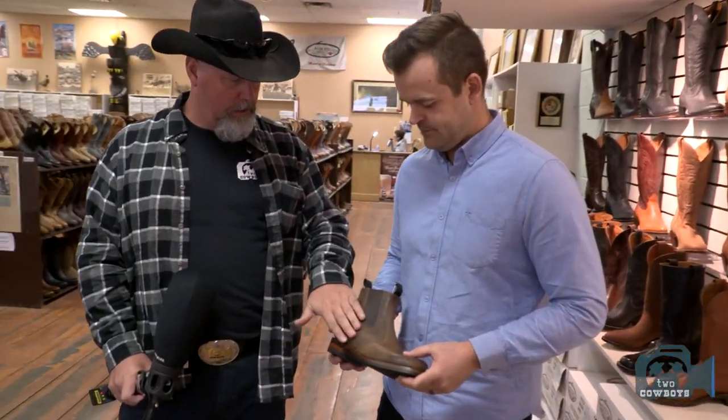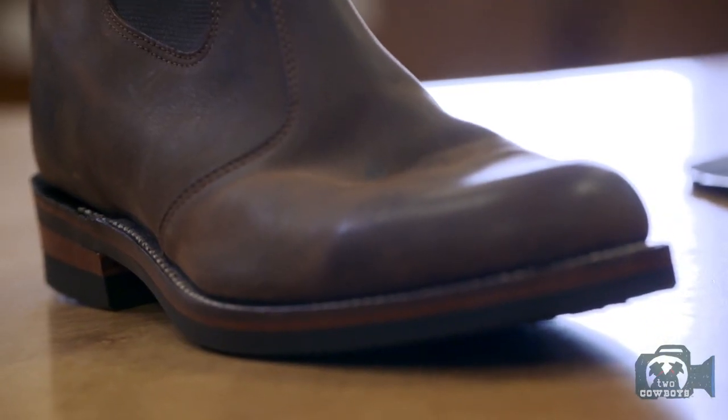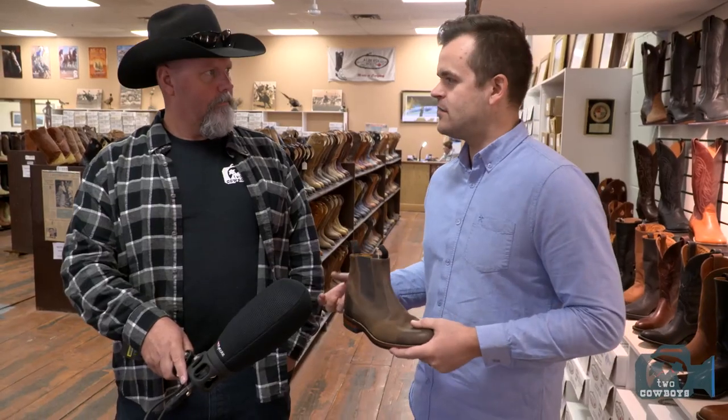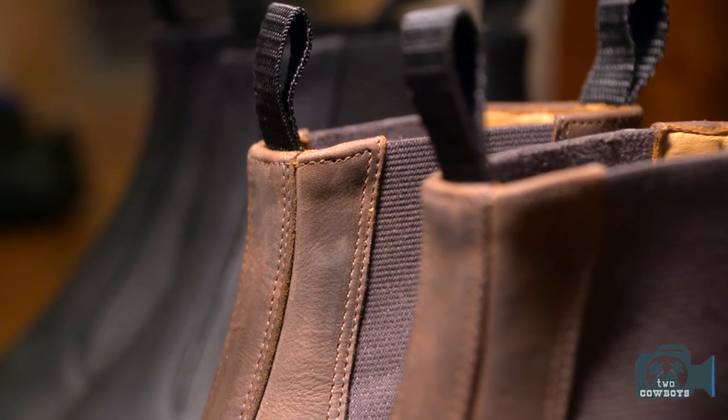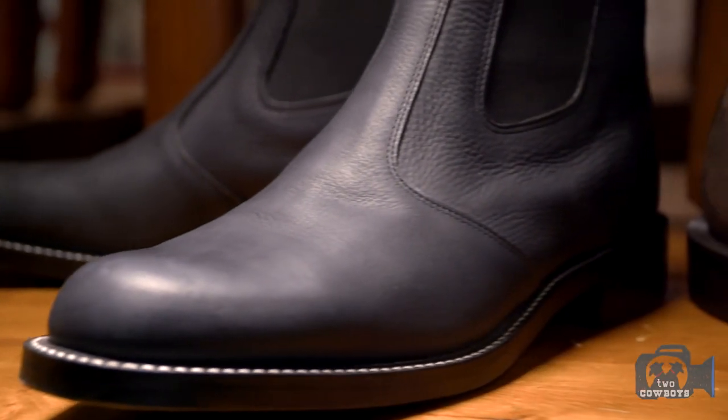Blundstones is what comes to mind the moment that I see this. Well, it was funny — we actually had some good customers from Australia that came in and got some Alberta boot Western boots. They wanted to make up something that kind of looked like the Blundstone or RM Williams that they were wearing a lot of the time down in Australia. We said, well, that's very similar to our Congress style, which is essentially just a Chelsea boot. It's a pretty neat boot — we want some of these.